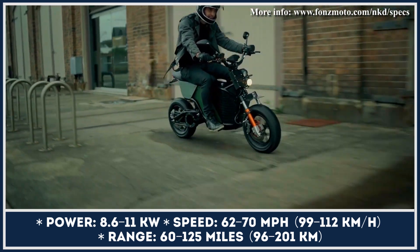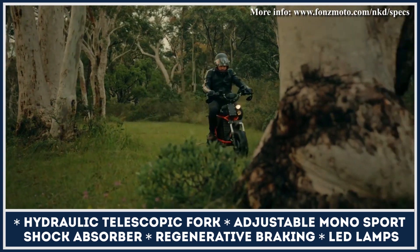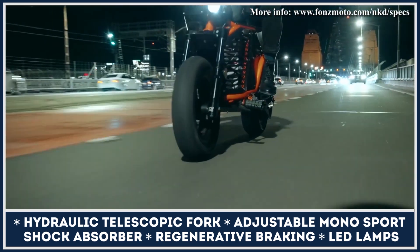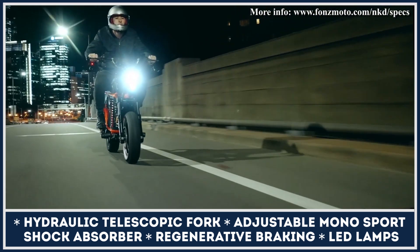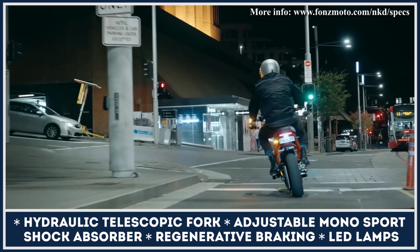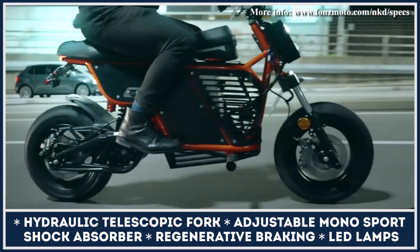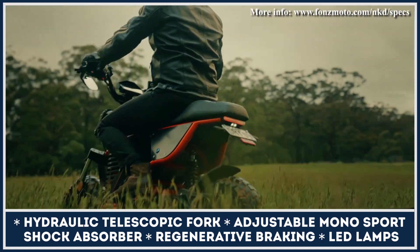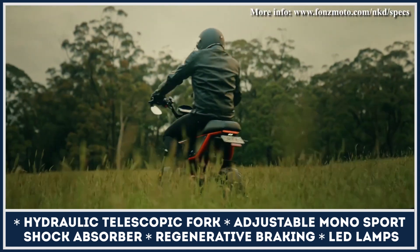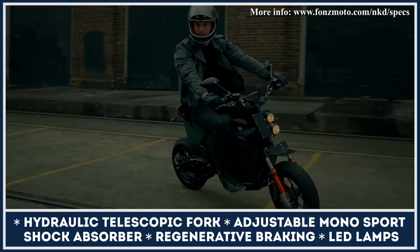Powertrain differences aside, all models are equipped with an adjustable hydraulic telescopic fork, an adjustable mono-sport shock absorber, a hydraulic sport brake system with regenerative braking technology, and LED lamps. The manufacturer also offers a wide variety of options and customizations, including three frame colors and body finishes, dual-sport or Pirelli street tires, mirrors, storage pouches, and a pillion passenger option.